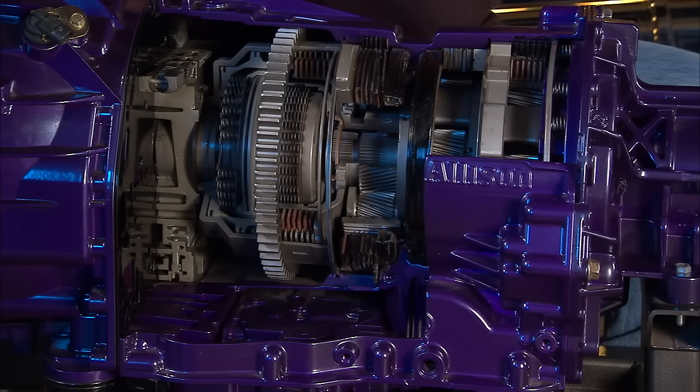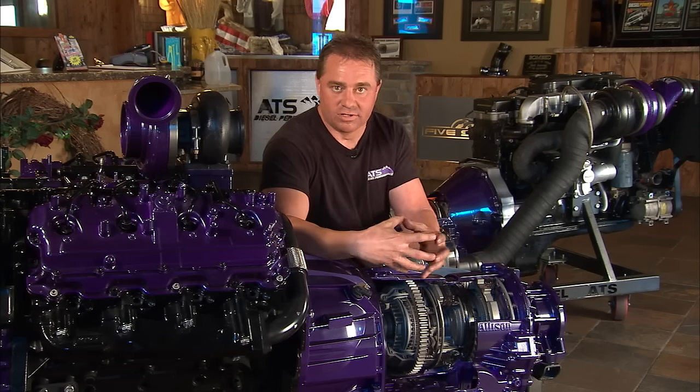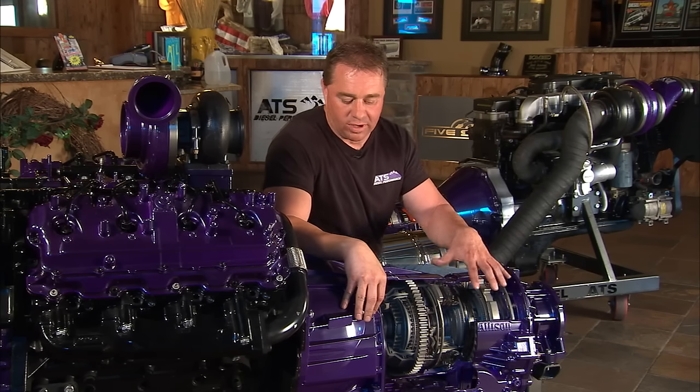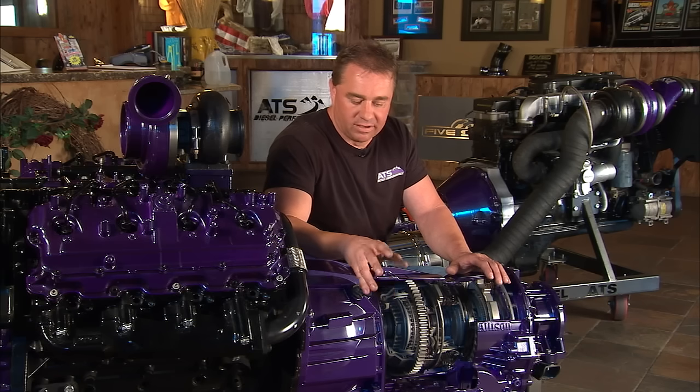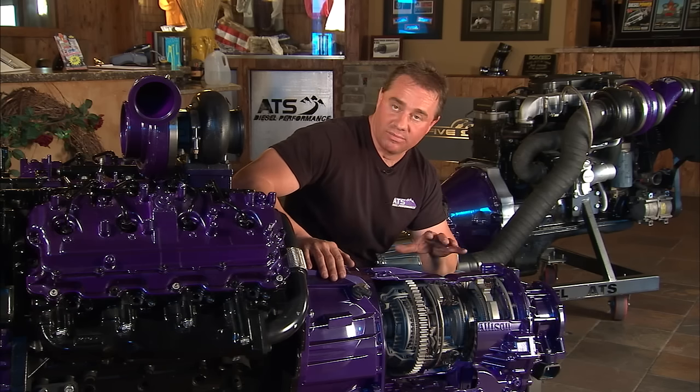When engine torque goes up, the transmission torque goes up to essentially clamp those clutches and hold everything together. Once you hold all that together, the shafts and the gear train become a bit of a weak link — and that weak link comes in the form of broken shafts and busted-up gear train components.